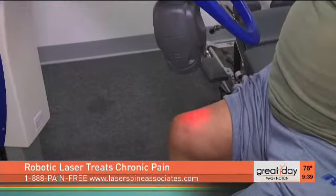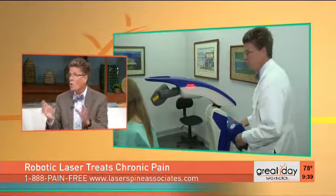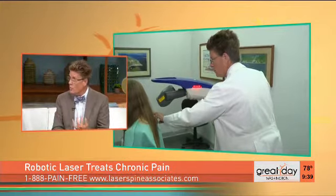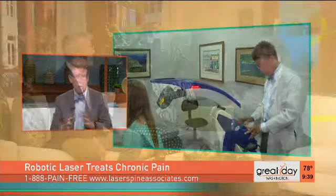Post-surgical pain is a big problem. I saw a study recently — 30% of people that have surgery anywhere on your body have chronic pain that lasts for months and years. So if you've had knee replacement, hip replacement, back surgery, and you're still in pain, and you're afraid to tell anyone because you don't want another surgery — you don't have to get another surgery. We do the deep tissue robotic laser.